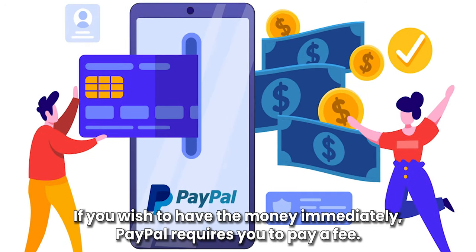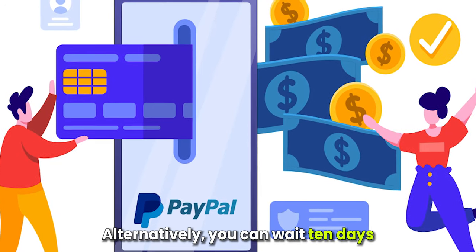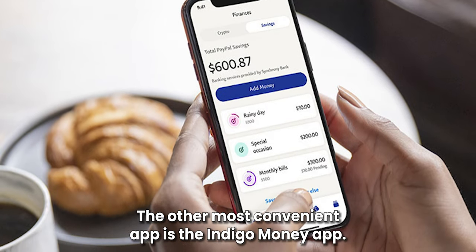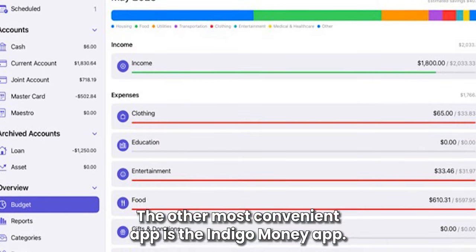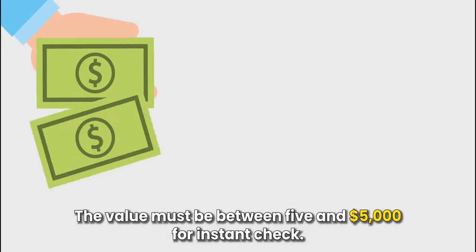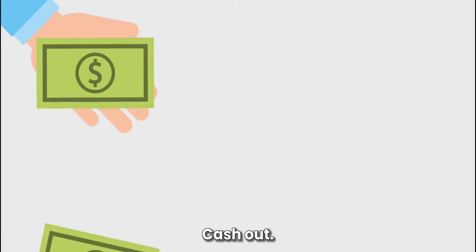If you wish to have the money immediately, PayPal requires you to pay a fee. Alternatively, you can wait ten days and the money will be reflected in your PayPal wallet. The other most convenient app is the Indigo Money app. This app allows you to cash in your check and deposit the money into your account. The value must be between five and five thousand dollars for instant check cash outs.